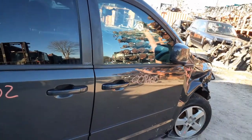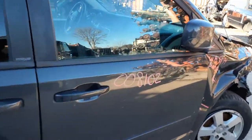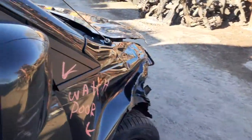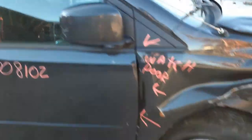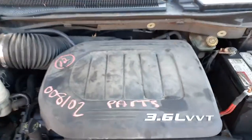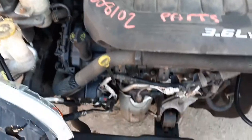You got a right side door with power locks. You got a right side power mirror. You do have some wheels. The 3.6 runs good. All the bells and whistles are there.